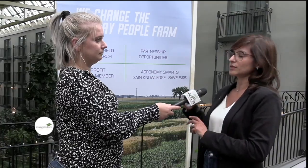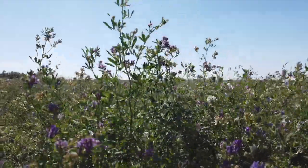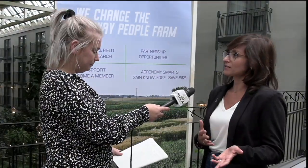Bacterial leaf streak is caused by a bacterium — a different microorganism than a fungus. It's caused by a group of bacteria; there are different pathovars affecting cultivated cereals and non-cultivated cereals like weedy grasses and forages — not only wheat, but also barley, rye, and oat. It's caused by a gram-negative group of bacteria, and as it's a different microorganism, the tools for managing the disease can be more challenging than for fungi.